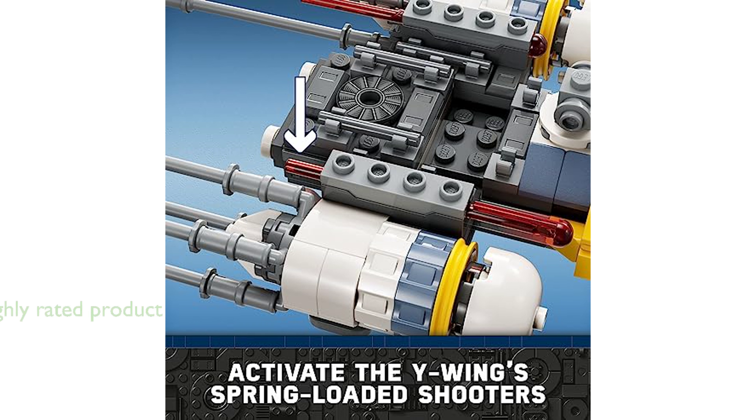Despite its complexity, the LEGO Star Wars Yavin 4 has received stellar reviews, with an average score of 4.7, proving it to be a popular choice among Star Wars and LEGO fans alike.